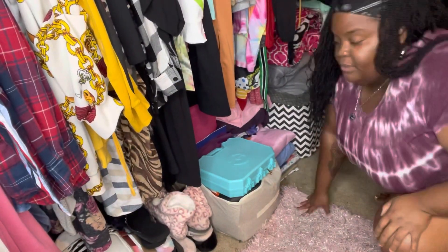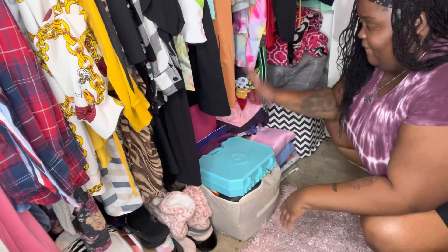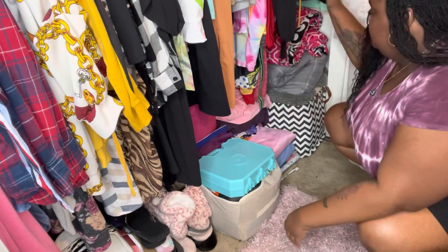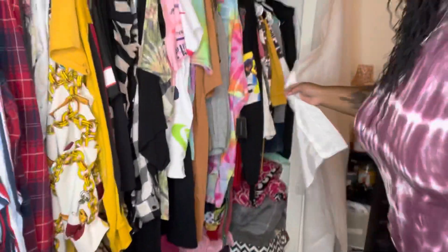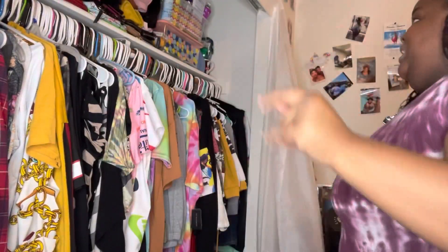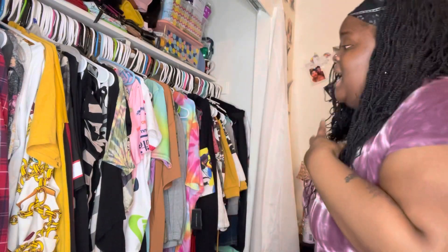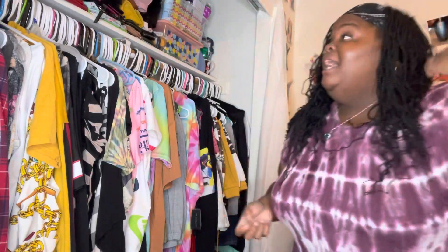So this is the bottom of the closet. My shoes are here, and then this is where I stored all the bins, the sheets, pillowcases, comforters, and the storage bin you guys saw. And then this sheer curtain goes back across like that. That is my closet! Thank you guys for coming along and watching me organize. It doesn't look crowded and cluttered like it did at the start of the video. I love you guys so much — stay tuned for the next video, peace out!